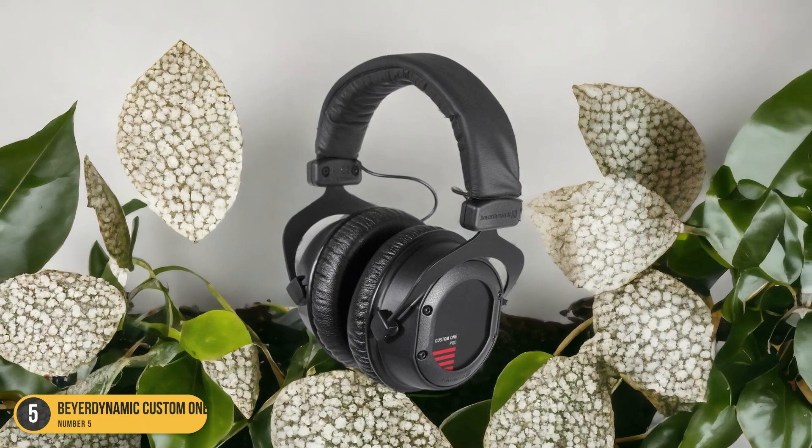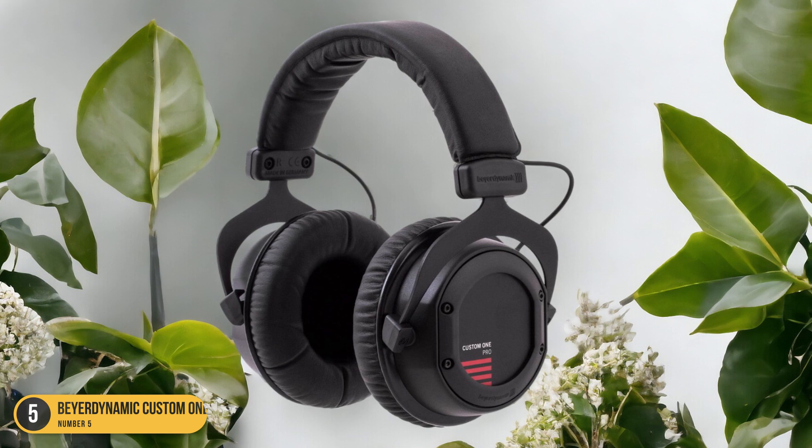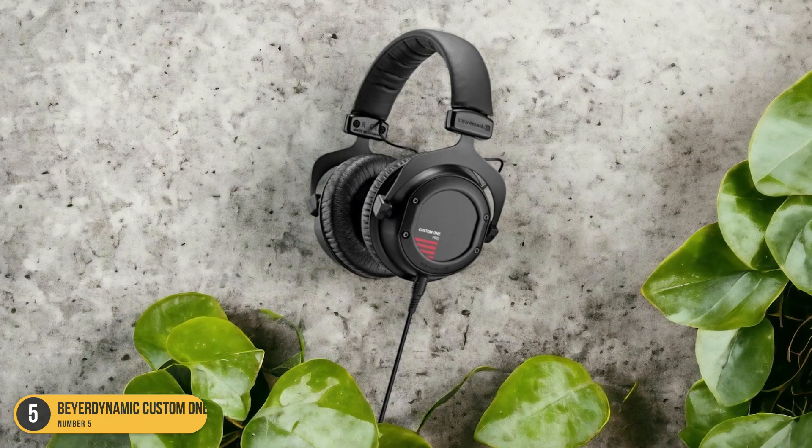If you're looking for headphones that excel in delivering deep, resonant bass without sacrificing overall sound quality, the Beyerdynamic Custom 1 Pro Plus is definitely worth considering for your rap music listening sessions.